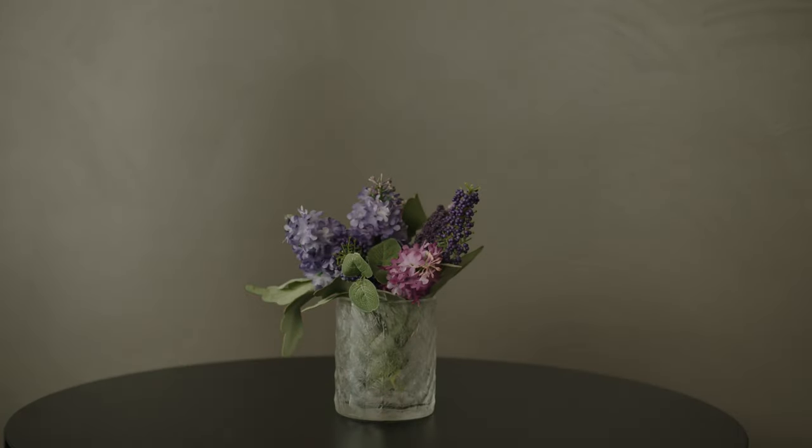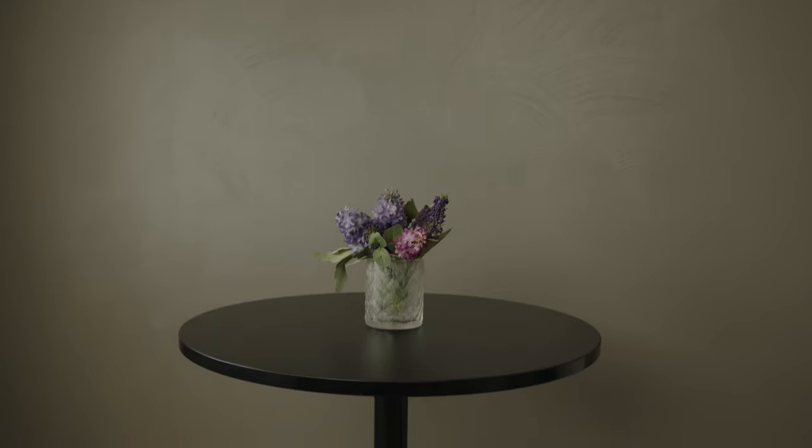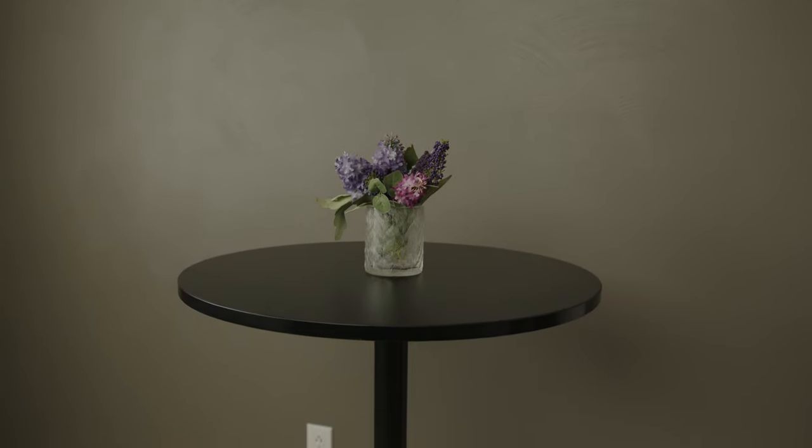Our lights are in place, but we aren't quite done yet. Let's add something between the subject and the background to add even more depth and make this boring background less boring. I took this table with a small plant and placed it on the right side of the frame. Find anything that you have available to fill in this empty space. An object like this makes the shot fuller.